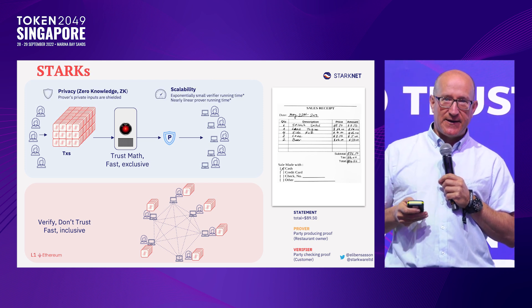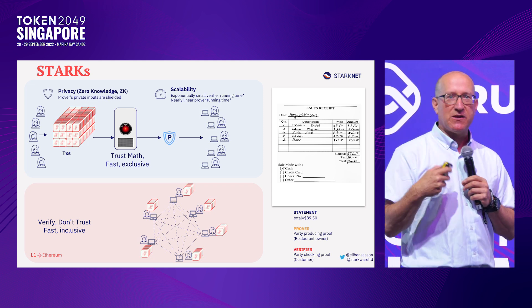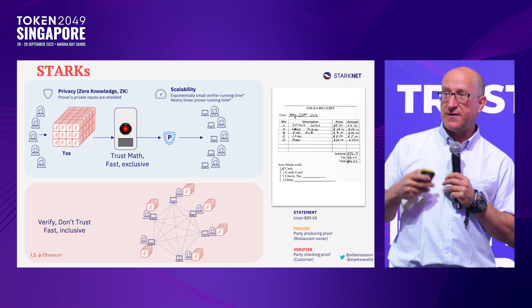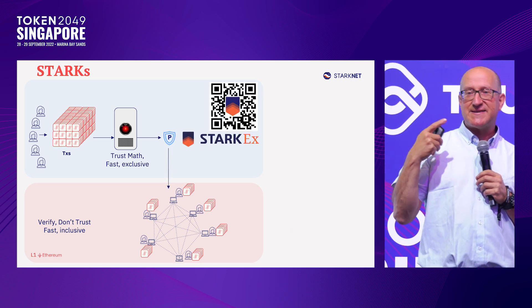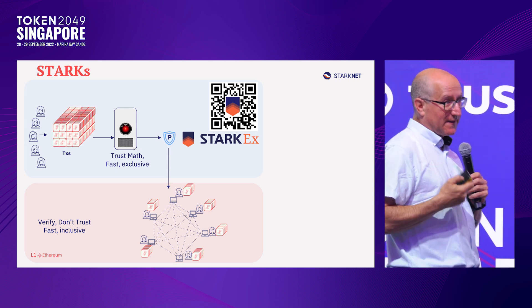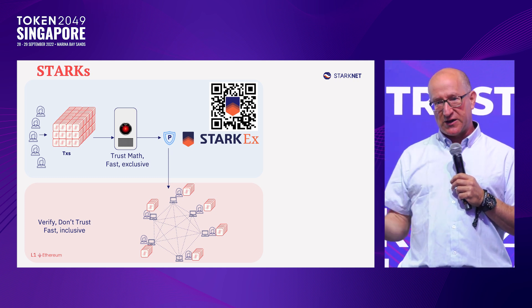We can do this also with privacy, which is called zero knowledge, and we can do so at an exponentially faster scale using math that's been peer-reviewed and proven. We can then send this proof to all the laptops running the blockchain — that is Ethereum or other blockchains — and that's how we get scale.